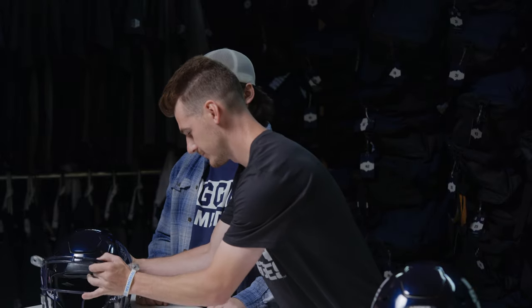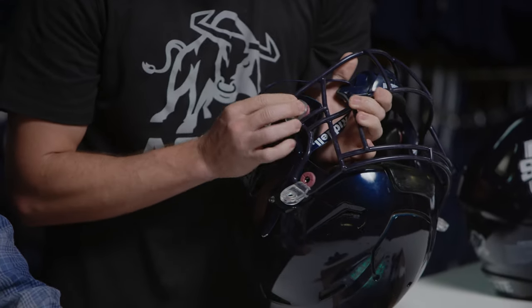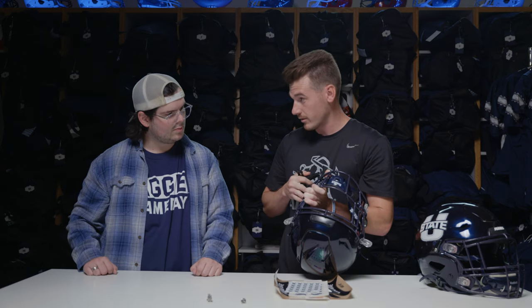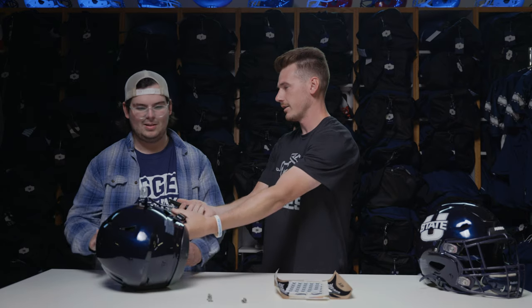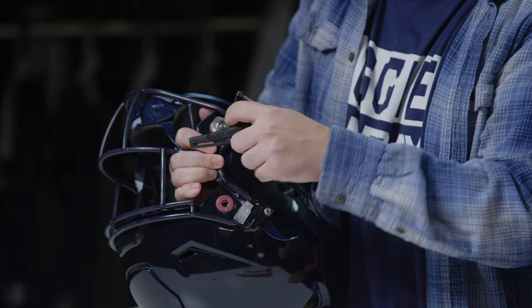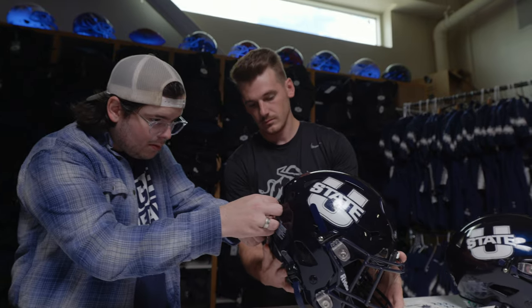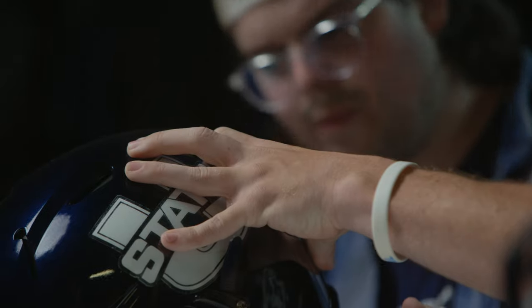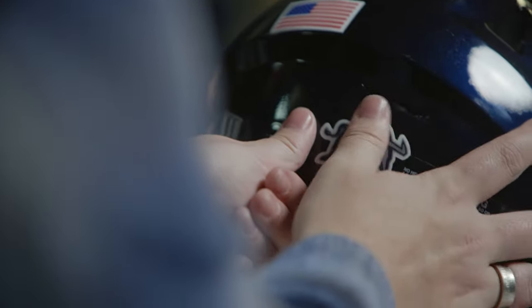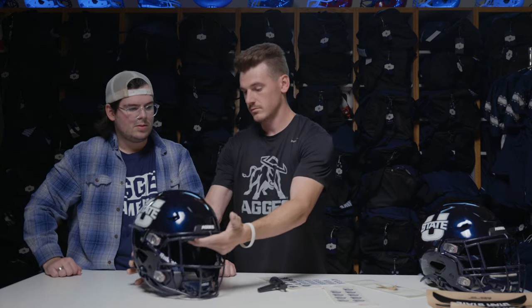Our first step is to put the face mask on. Michael demonstrates one side: keep your palm on there, put the pin in, press in on that dot so it holds, then press until you hear that little click. I try the other side — push the pin in, press down firmly, and it clicks into place. After that, we apply the decal to the helmet, and just like that, the helmet is complete.